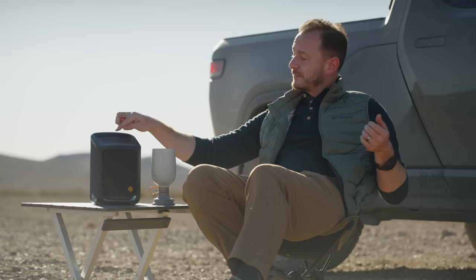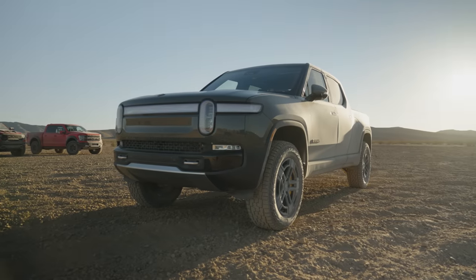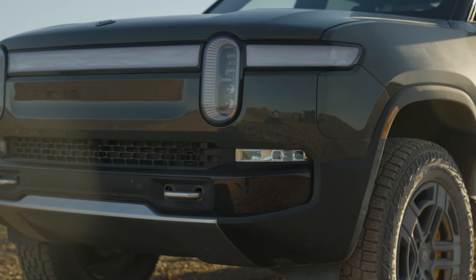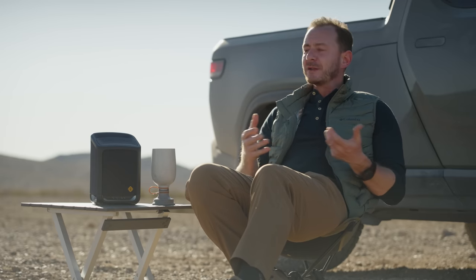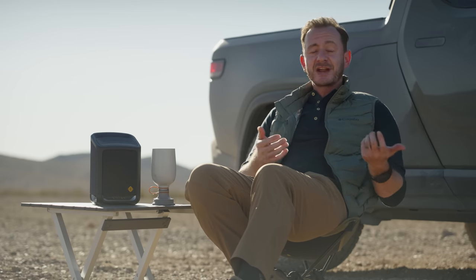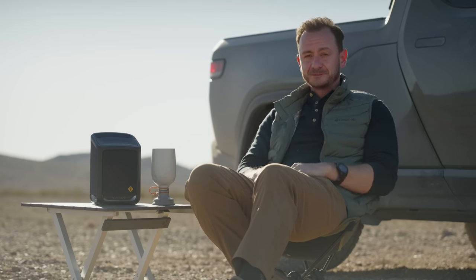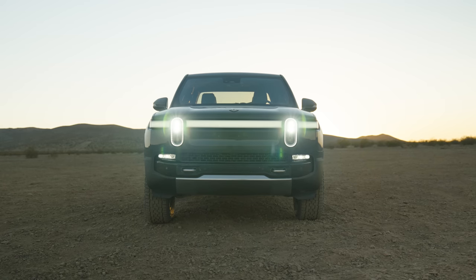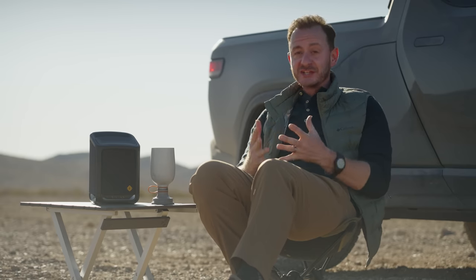Now this — this is special. It's the Rivian R1T, and you could also spend your $100k on one of these. So what stands out? Well, it's electric, so you know it's quiet, and it's got tons of personality. Usually in the truck world it's all about function rather than form, but the R1T feels friendly. The interior has a ton of character and it puts technology front and center. It looks like a UFO with a bed. But don't get it twisted — the R1T is fast. Genuinely fast.